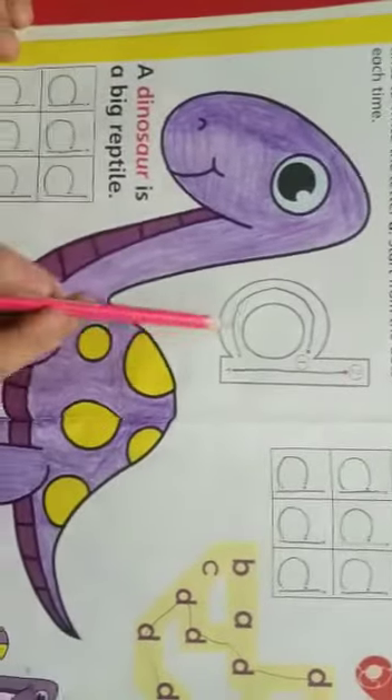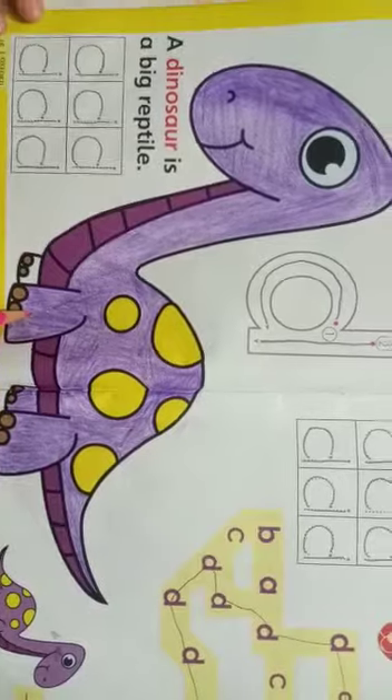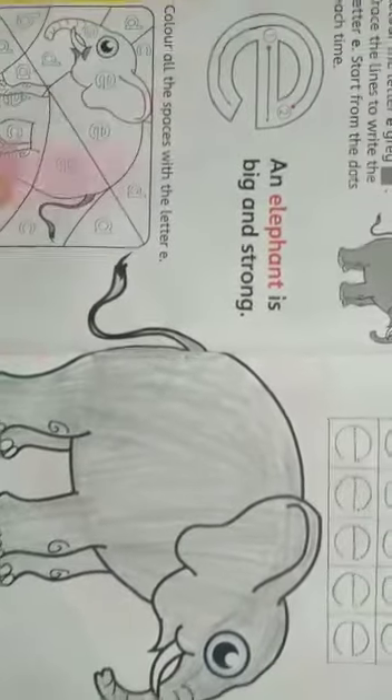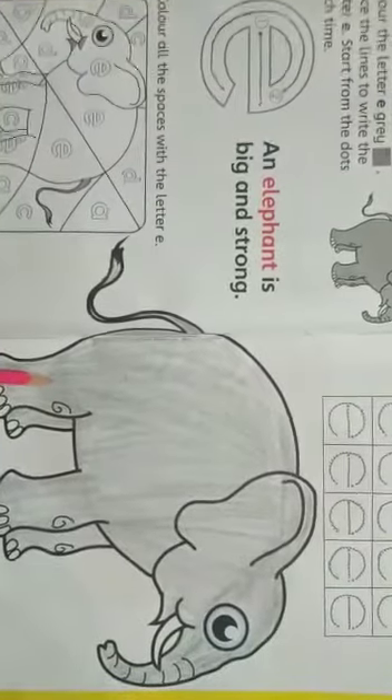D — Dinosaur. A dinosaur is a big reptile. E — Elephant. An elephant is big and strong.